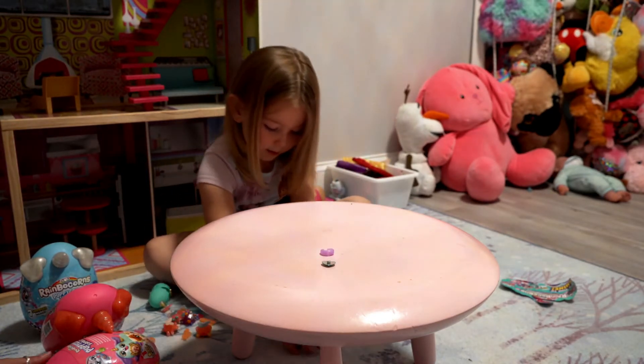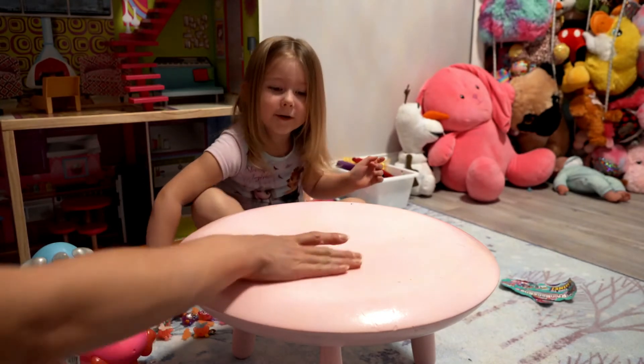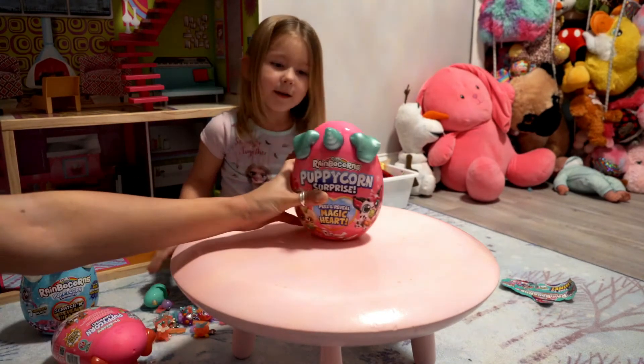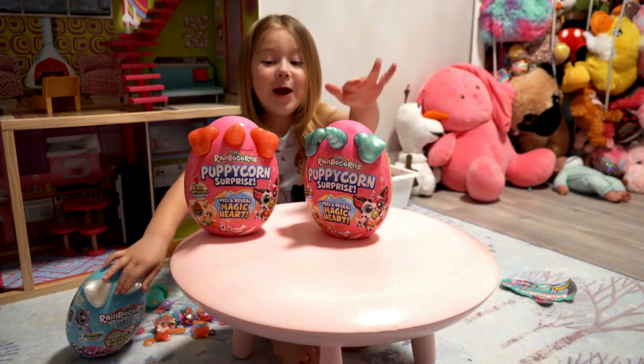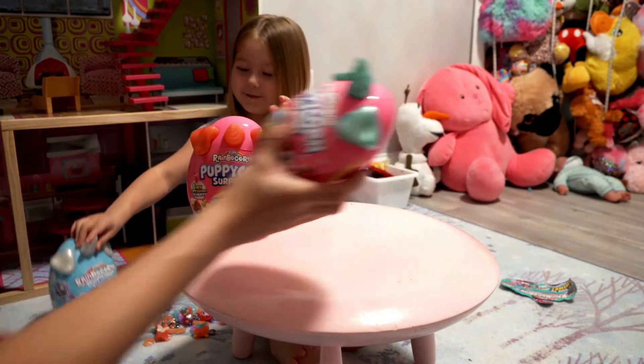That's it for the boo-boo corns. Now we're going to open the puppy corn surprises. Which one do you want to open first? I want to open this one. This one? Yeah, okay.